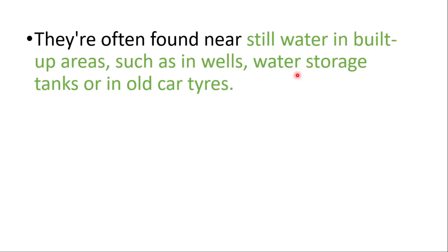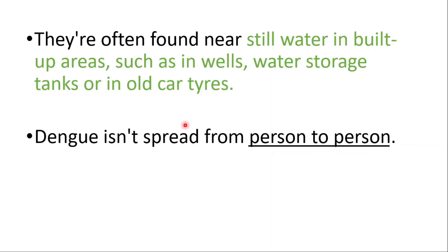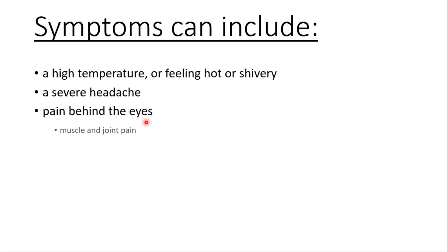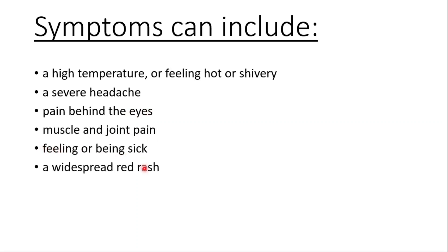They are often found near still water in built-up areas, such as in wells, water storage tanks, or in old car tires. It isn't spread from person to person. Symptoms include high temperature or feeling hot and shivery, severe headache, pain behind the eyes, muscle and joint pain, feeling or being sick, a widespread rash, tummy pain, and loss of appetite.